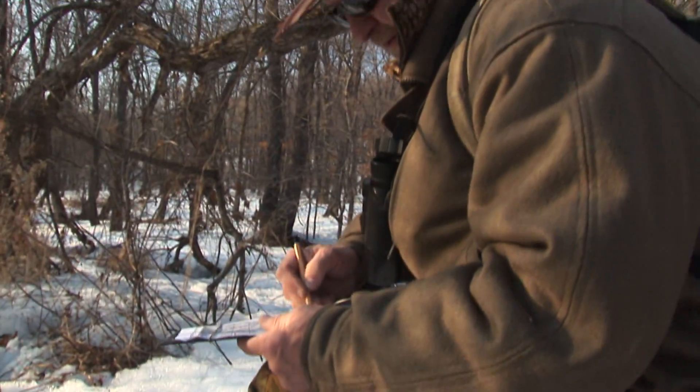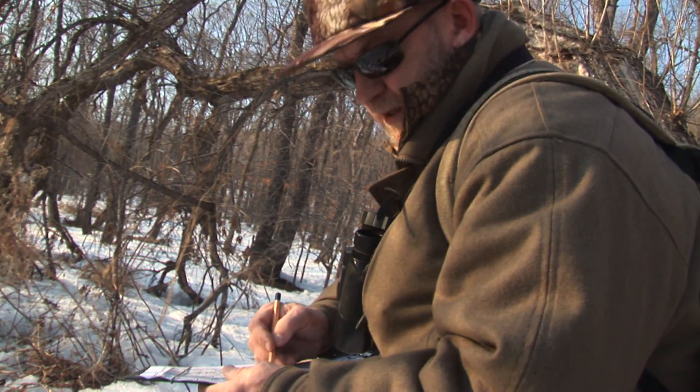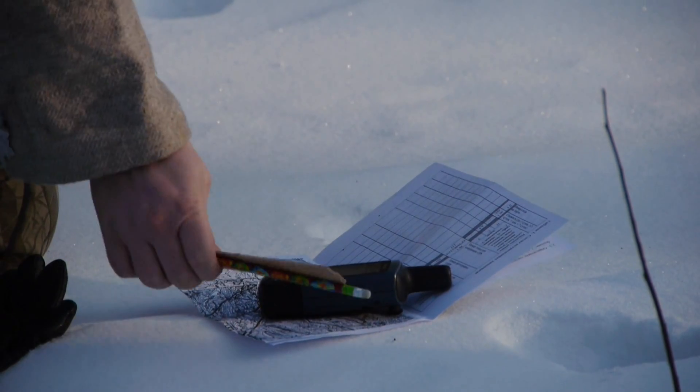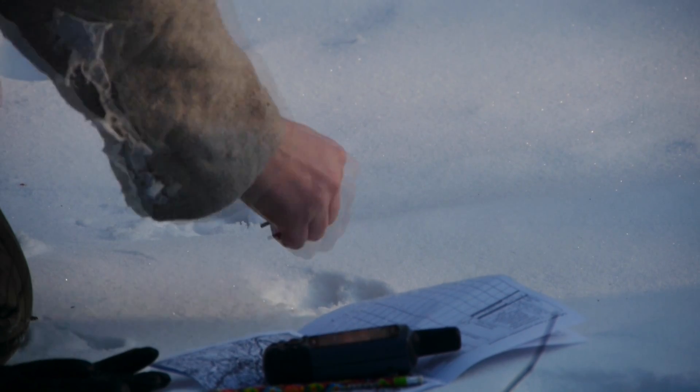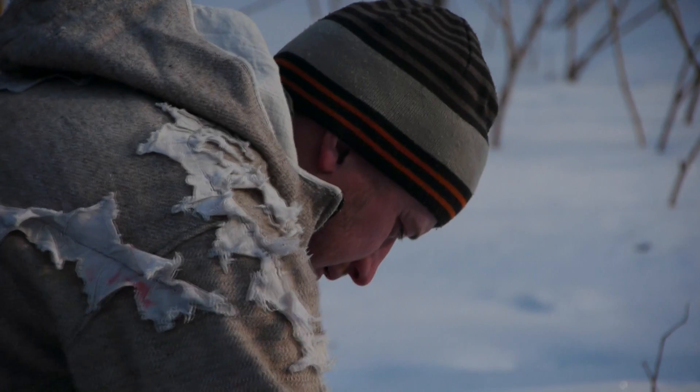Also remember that with time the track in the snow not only loses its form, but grows in size. Thus, measuring the size of a tiger track without determining its freshness can lead to mistakes during analysis of the results.